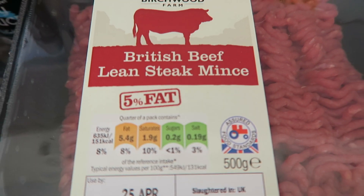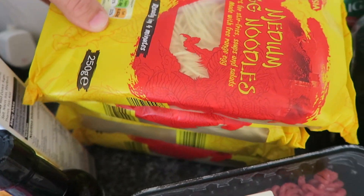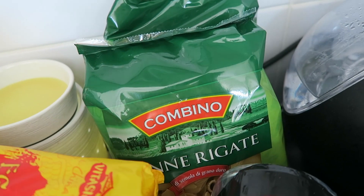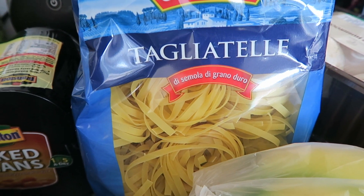I have some British beef lean steak mince which is 5% fat — I've got two of those — four packs of dried egg noodles, two packs of penne pasta, some baked beans, and some dried tagliatelle.